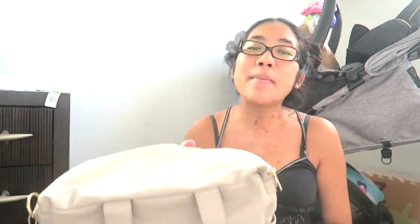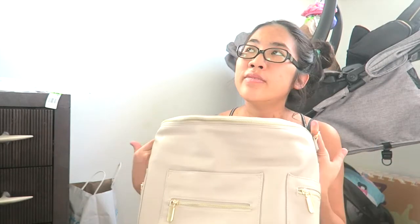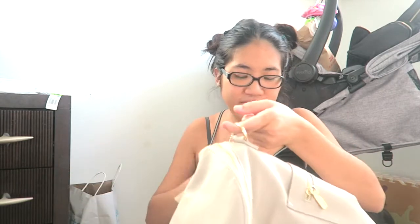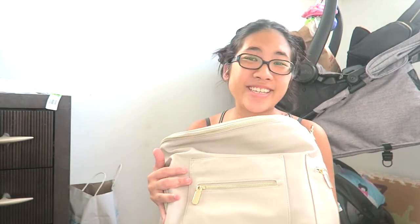So yeah, this is pretty much a cheaper version of the Fawn Design diaper bag. The Fawn Design I believe does not have these zippers here, but other than that I think everything is quite similar. I believe the Fawn Design bag also weighs about three pounds before you put anything in it — this one doesn't seem like it weighs that much, it's quite light. I really really love it, it looks so cute.